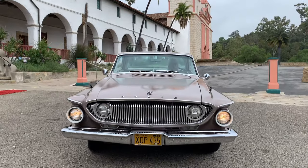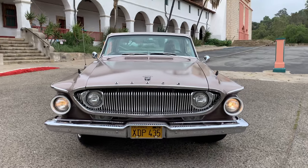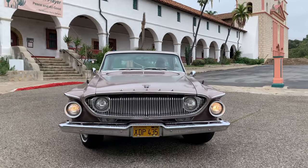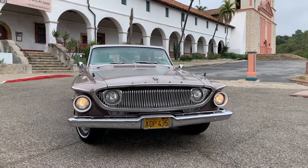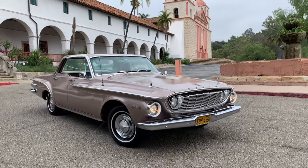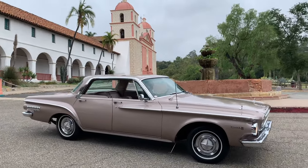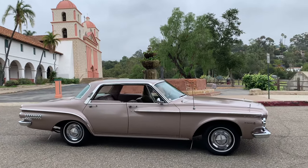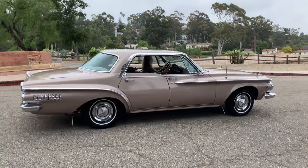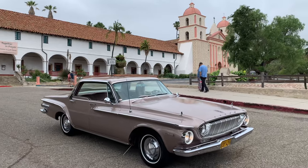We might as well just get it out in the open, ladies and gentlemen. This 1962 Dodge Dart 440 is more than a classic car, more than a mid-century modern motoring masterpiece. This 1962 Dodge Dart 440 is a world-class national treasure. Behold the glory.